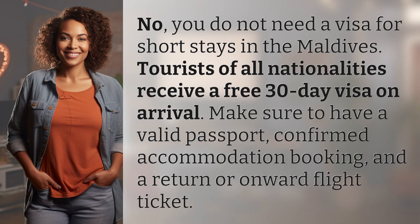No, you do not need a visa for short stays in the Maldives. Tourists of all nationalities receive a free 30-day visa on arrival. Make sure to have a valid passport, confirmed accommodation booking, and a return or onward flight ticket.